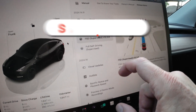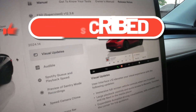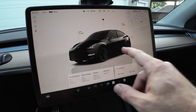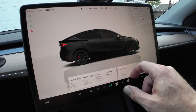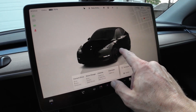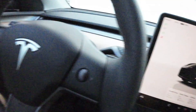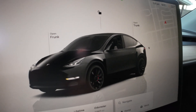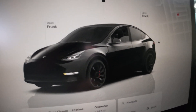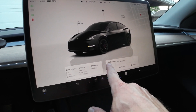The FSD version is still the same — Supervised version 12.3.6 — that's not going to change. Visually this is cool: before I'd just see part of the car, but now I can see the whole car. This is my 2023 Model Y Performance. I have complete control — if I want to roll down the window, the window rolls down; if I want to open a car door, I can. It's very interactive.